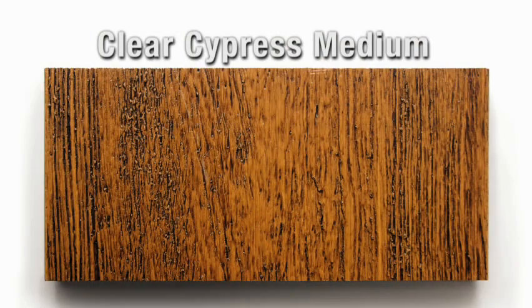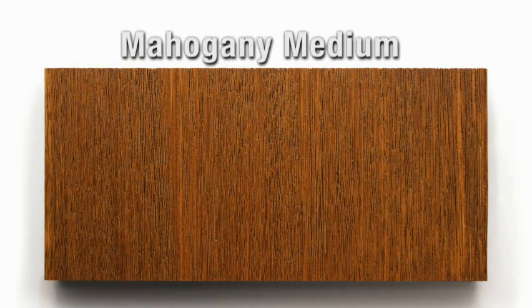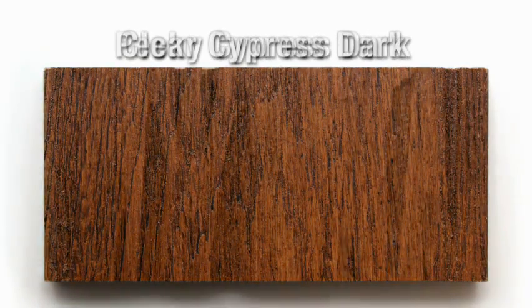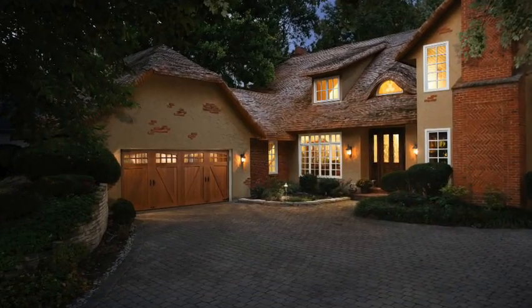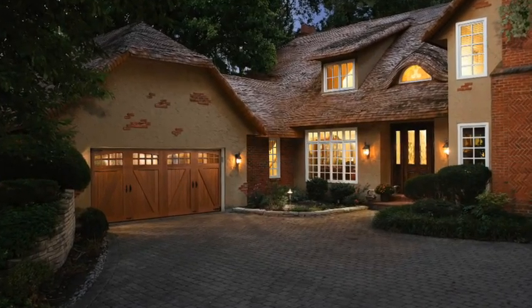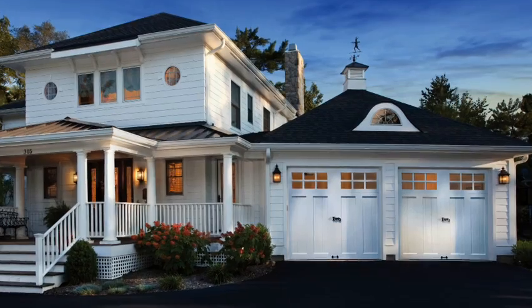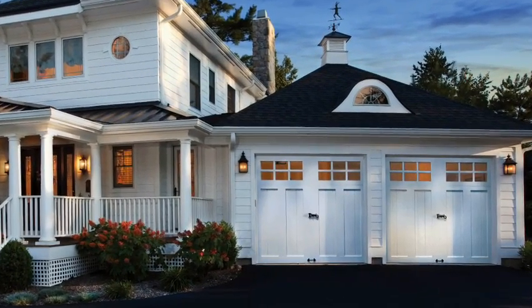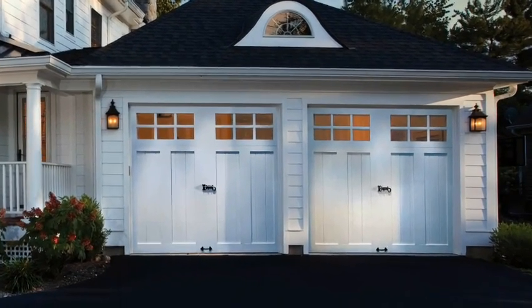Clopay offers so many designs, decorative window, and hardware options that you're sure to find the perfect combination for your home. Choose from clear cypress, pecky cypress, or mahogany for the base cladding and overlays, or mix and match species for a one-of-a-kind look. The doors arrive factory finished and ready to install in either a medium or dark stain. A painted white finish is also offered for a rustic wainscoted look, or Clopay can pre-prime the doors for a custom finish application in the field.